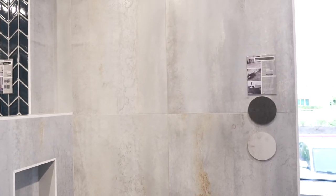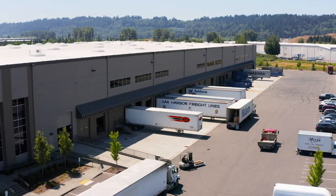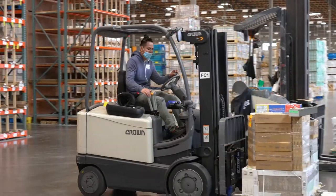Due to the number of countries that we import from, our supply chain process is rather complex. Once we forecast the demand, we bring the material in on a daily basis, and that amounts to about 300,000 square feet per week on average.